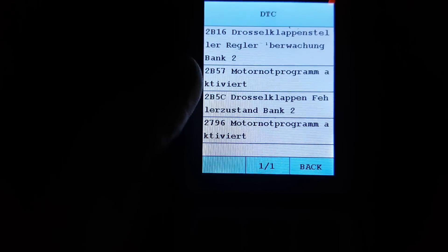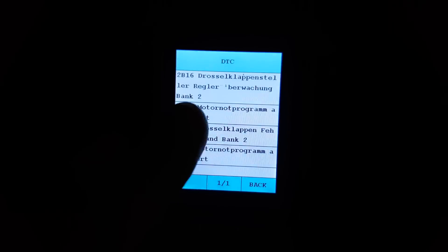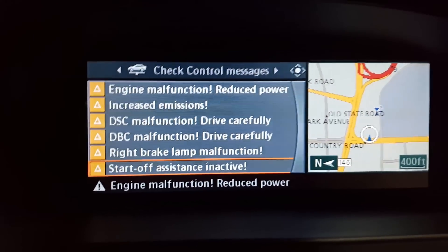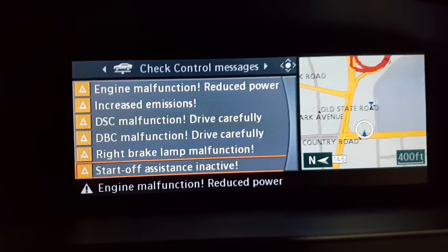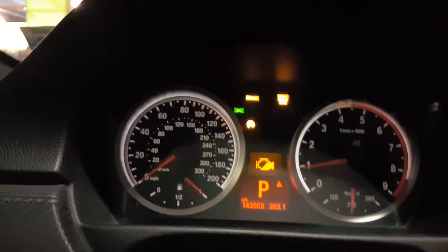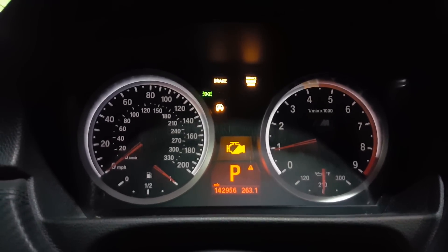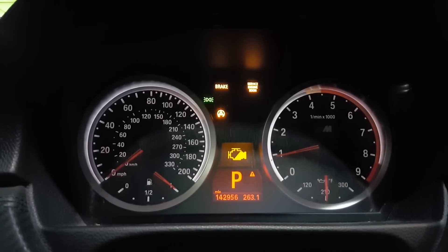That's what limp mode looks like. I'd show you what driving it is like but I don't want to handle the phone while driving — I'm already putting people at risk going 20 miles per hour on the road. At 142,956 miles, I knew the throttle gears were going to go out eventually, and they have. It's a typical thing that happens on these cars.